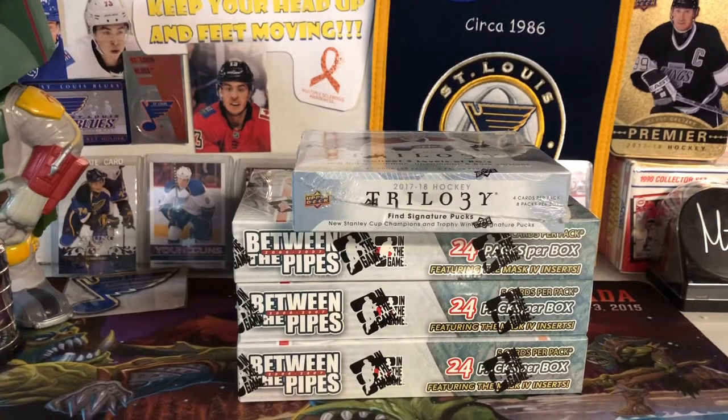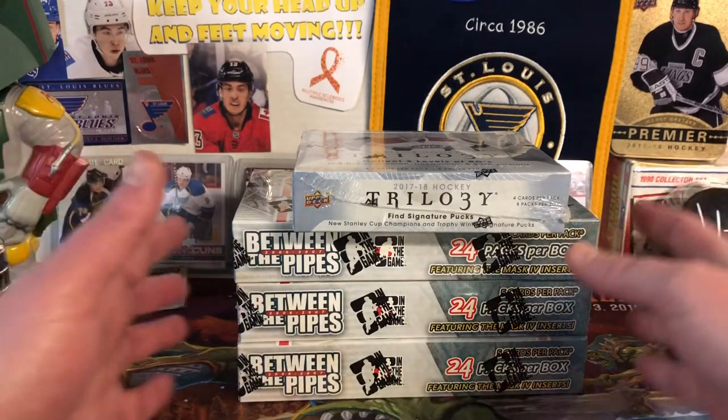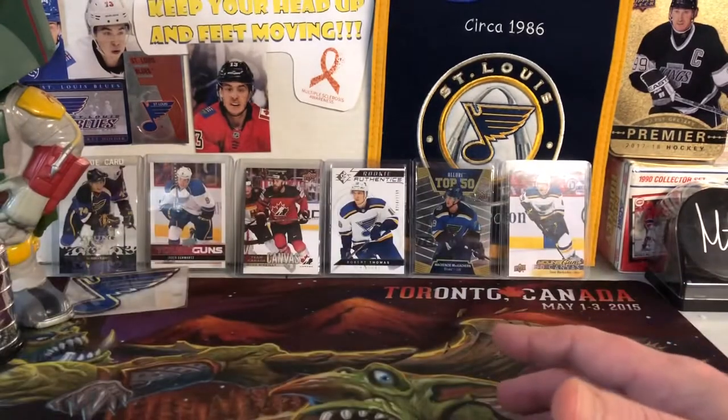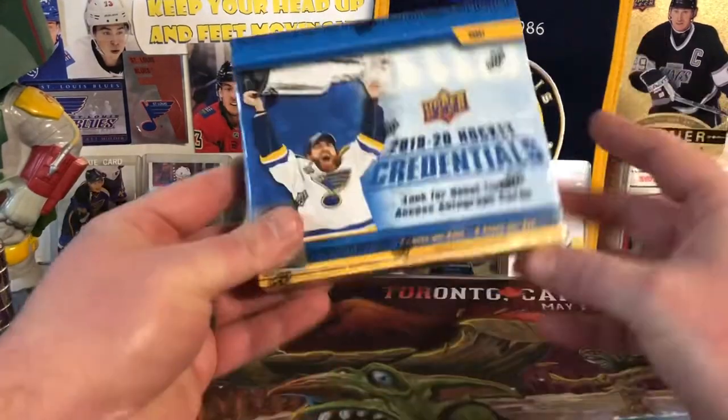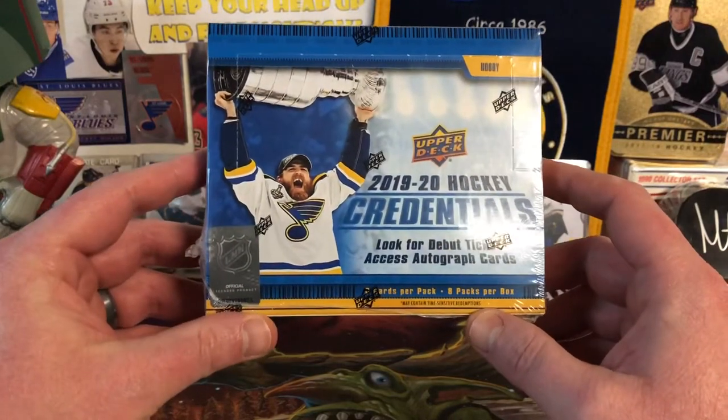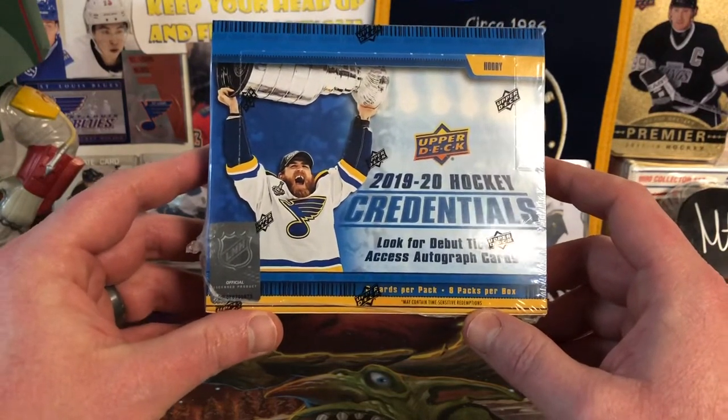Hello, everybody. Molot here. And finally, the box I've been waiting for. Not the Between the Pipes and the Trilogy — we'll get to those later. Yeah, I bought a lot more Between the Pipes. 2019-20 Credentials. Ryan O'Reilly holding the Stanley Cup. I just want the box.